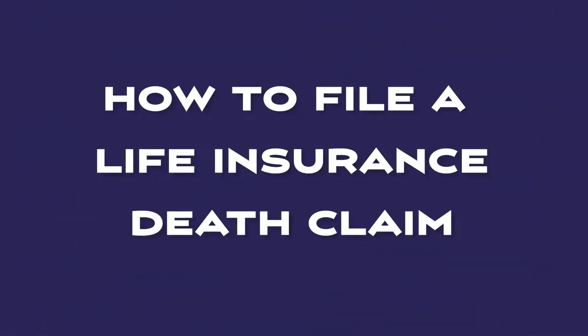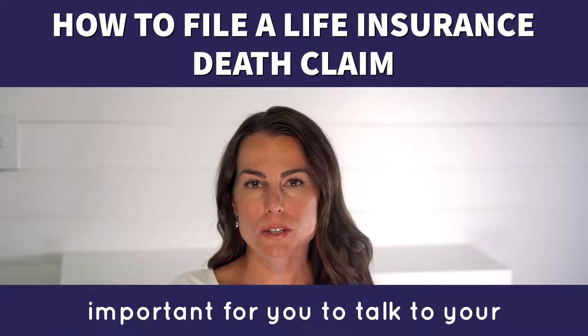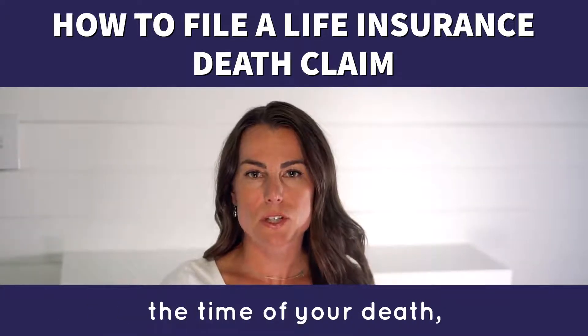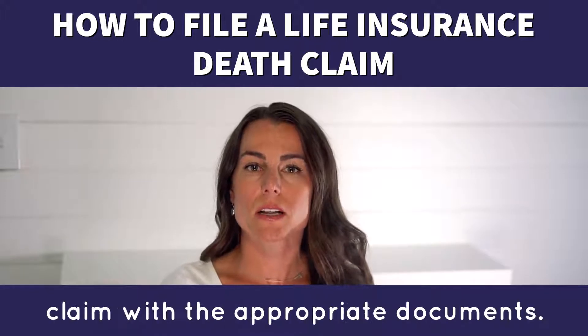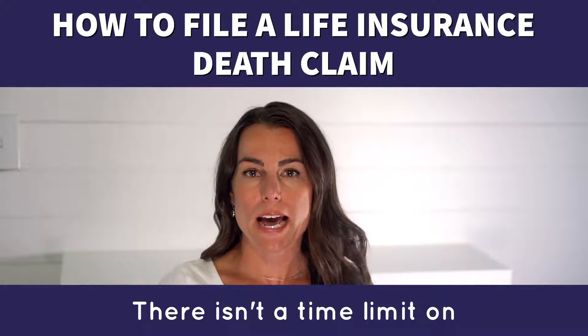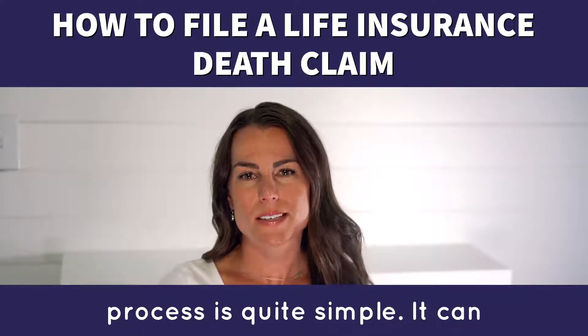How to file a life insurance death claim. If you have a life insurance policy, it's important for you to talk to your loved ones about its details. If it's still in force at the time of your death, your beneficiaries can submit a claim with the appropriate documents. There isn't a time limit on how long you have to file a life insurance claim, and the process is quite simple.